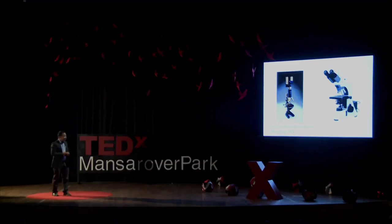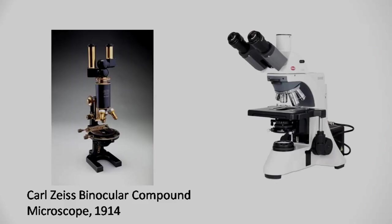Though all these microscopes had their own challenges, after that, for 200 years there was no significant change in the design of the microscope. The next notable microscope was by Carl Zeiss in 1914, and the other is the microscope we are using today in 2018. Do you see any significant change in those designs? No — not much. That's pathetic. It's been more than 100 years and we have never thought to redesign the microscope.